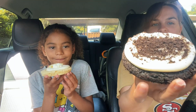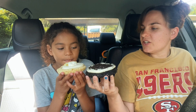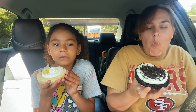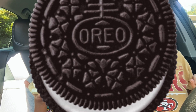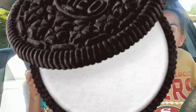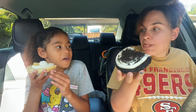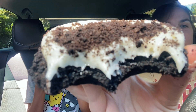Hers is soft and mine is hard and crumbly. Look at how crumbly it is — ready? Cheers! It doesn't taste like an Oreo, but I ate some of the lemon and it was good. It's good, but it doesn't taste like Oreo.